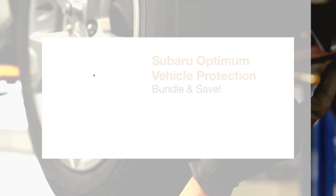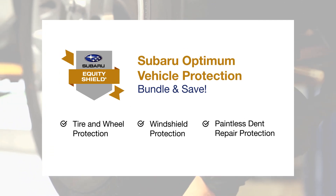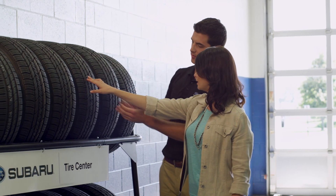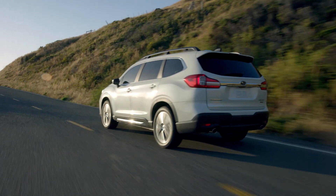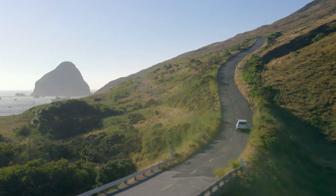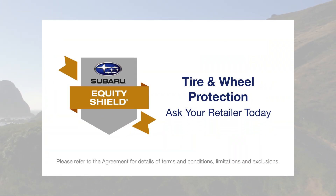For added value and convenience, you can also bundle products with Subaru Optimum Vehicle Protection, protecting even more of your vehicle. At Subaru, you're part of our family and our extended coverage plans are designed to keep you safe, on the road and driving worry-free. Don't let a road hazard set you back. Ask your retailer about Subaru Equity Shield tire and wheel protection.